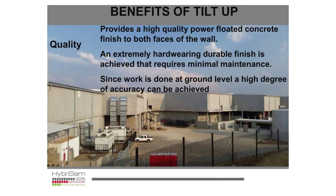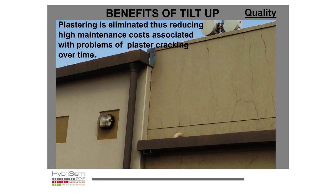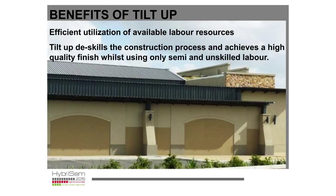The skill level required is actually very low. As I said in my presentation, we believe we de-skill the construction process and can utilize a lower skill level but achieve a higher quality end product at the end of the day.